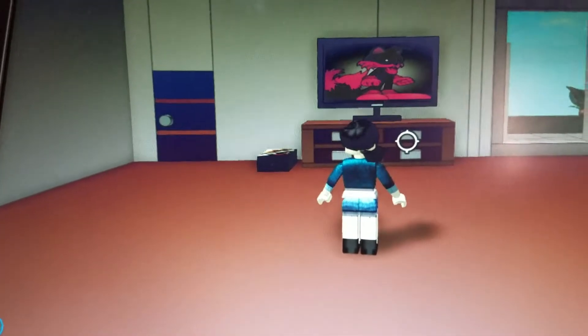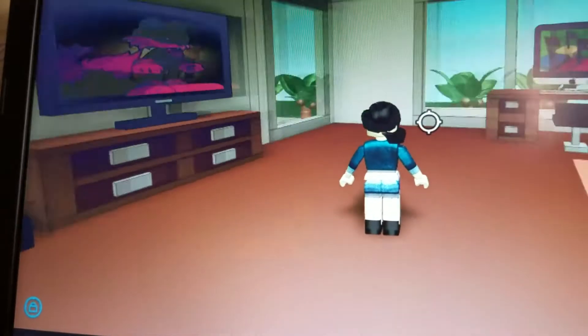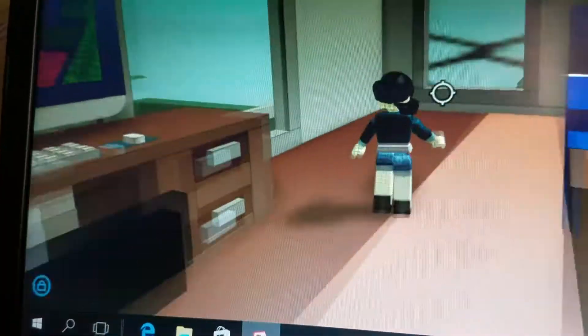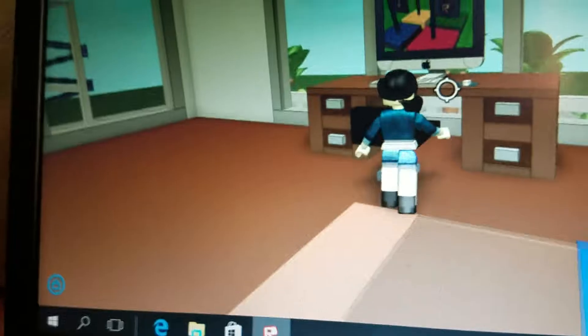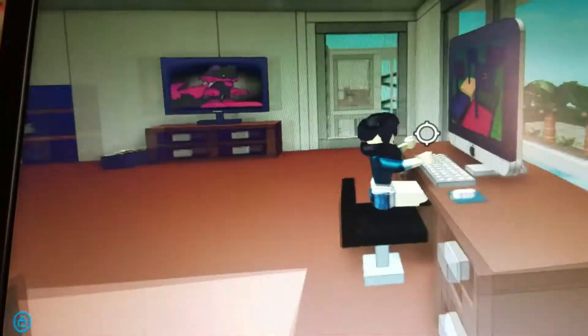Now let's see her blue bed. So you see she has a blue bed — that's really nice. And she has a computer here. She's playing Roblox.